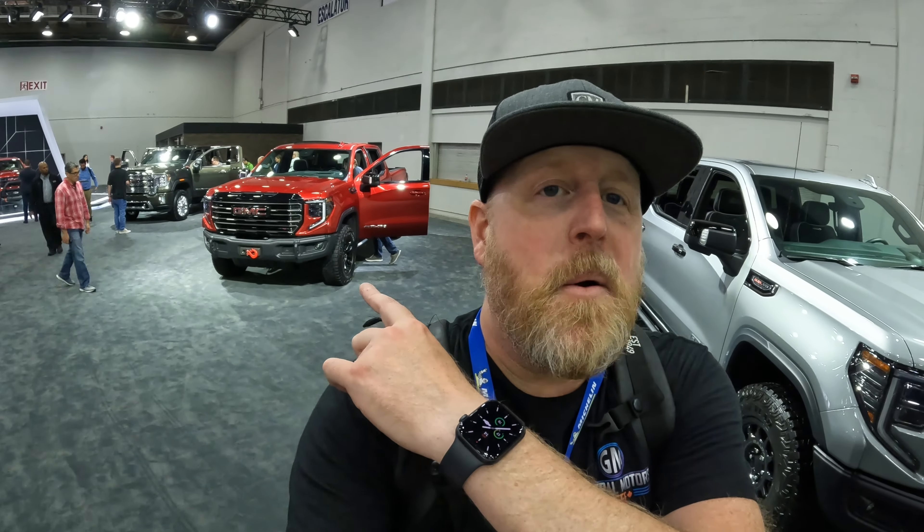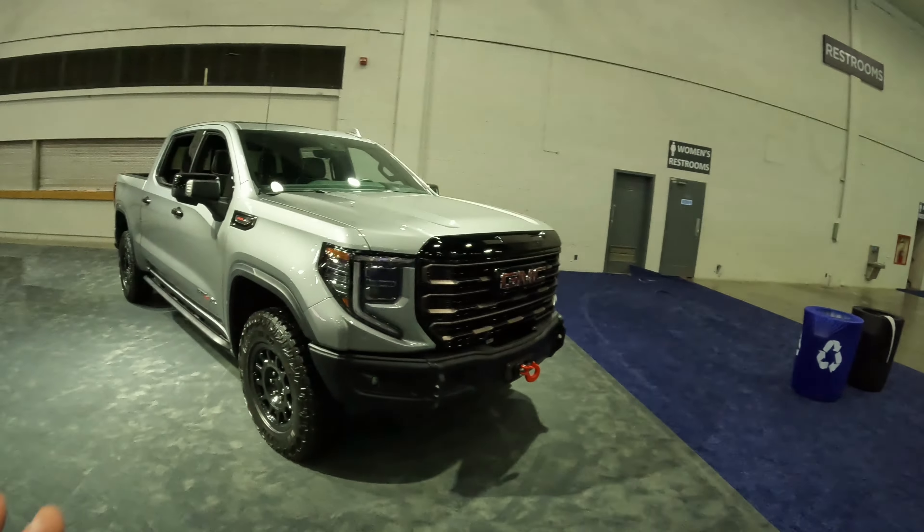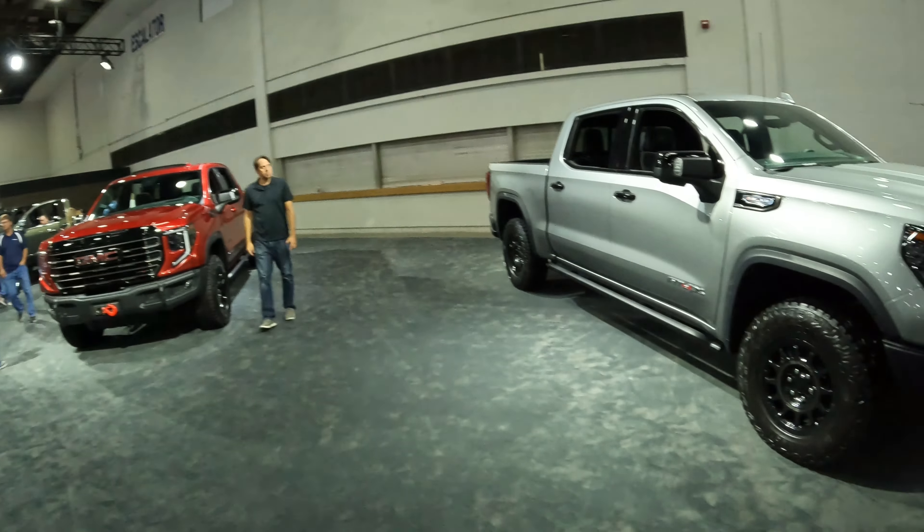I did a video not too long ago talking about the fact there's going to be a newer version of the 2023 GMC Sierra AT4X — it's that one right there. But just as a heads up, it is not this one, which many of you may have already seen news on. This is the AEV Edition, and we're going to talk about that right after.